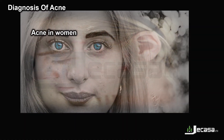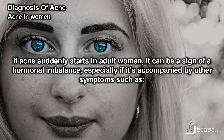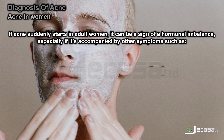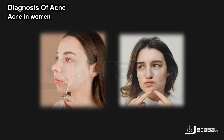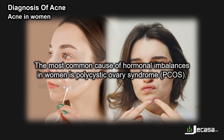If acne suddenly starts in adult women, it can be a sign of a hormonal imbalance, especially if it's accompanied by other symptoms such as excessive body hair (hirsutism) or irregular or light periods. The most common cause of hormonal imbalances in women is polycystic ovary syndrome, or PCOS.